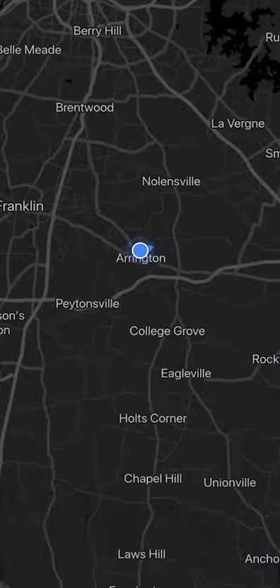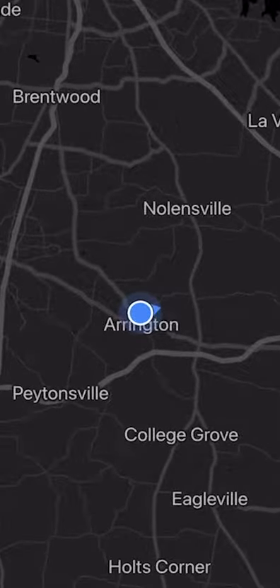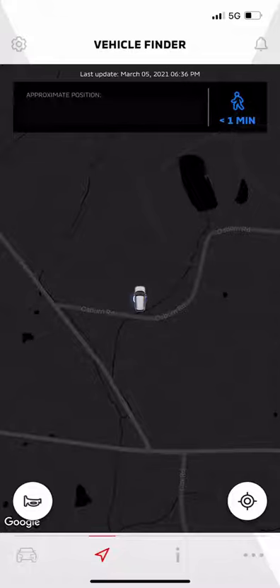If the map view is too wide, just use your thumb and index finger to zoom in until you can see exactly where your Outlander is. If you still have trouble finding it, you can press the horn button in the lower left of the screen and the horn will sound.